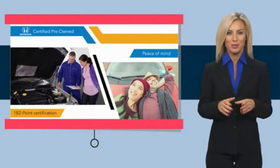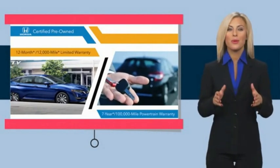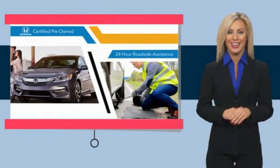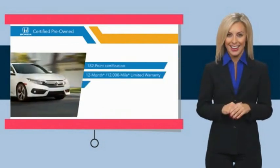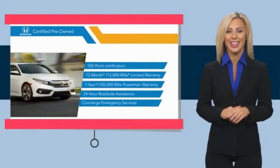Thorough inspections, both limited and powertrain warranties, all provide the comfort you're looking for in a pre-owned vehicle. Stop by your local Honda dealer today to see why the Honda certified program is worth looking into.